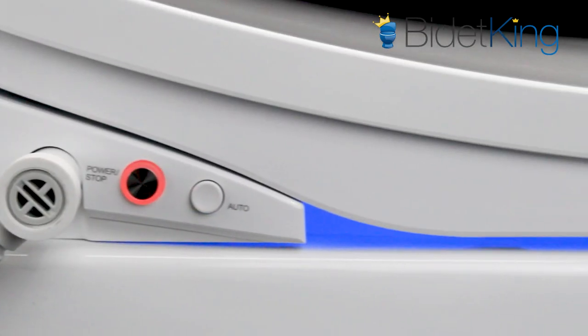With its trim design, the Econova is compatible with many one- and two-piece toilets that may otherwise be too compact for bulkier bidet seats.